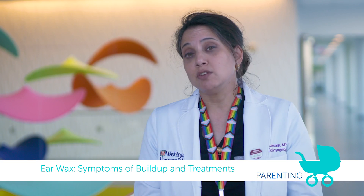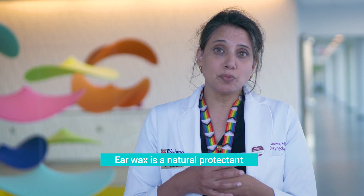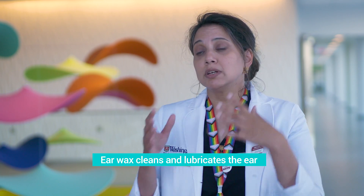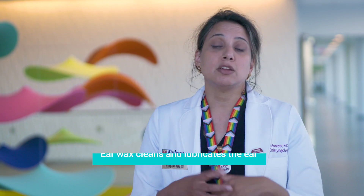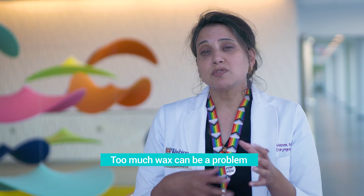Today I wanted to talk to you about a common concern a lot of families have when they see me in the clinic, and that is regarding earwax. So what is earwax? Well, it's actually a normal substance that our body makes. We make it in the outer two-thirds of our ear and it is a natural protectant. It helps to clean, protect, and actually gently lubricate our ears.